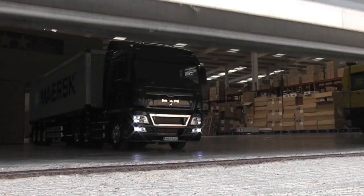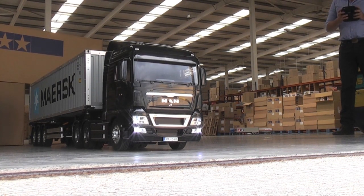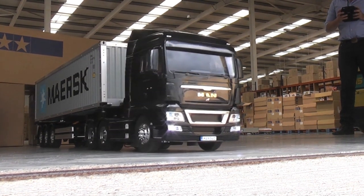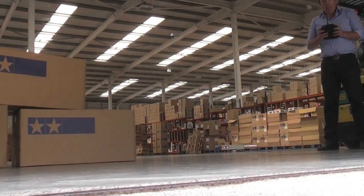Tamiya has just launched its new model truck, an MAN TGX, and we're here at Hobby Company in Milton Keynes to take a look. Anthony Shaw is PR and Marketing Manager for Hobby Company, a UK distributor for Tamiya. Anthony, can you give us a bit more information about Tamiya?